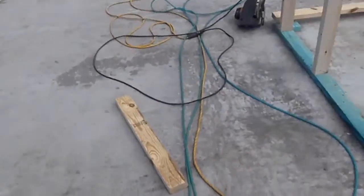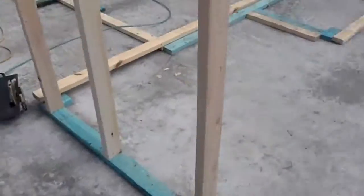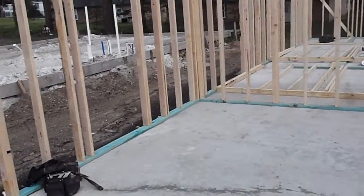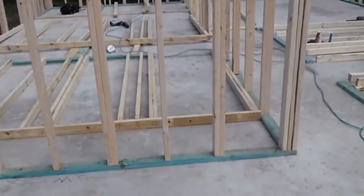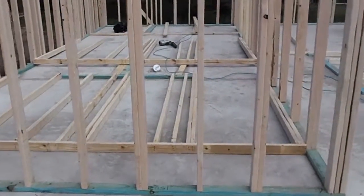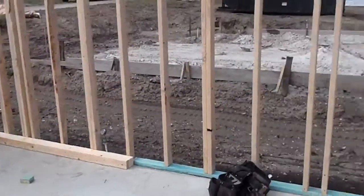The green boards at the bottom are the base plates for all the framing, and they've been treated with a chemical treatment to keep termites from eating the wood — it'll kill the termites if they try and eat it. Once all the walls are framed, they'll come back and spray the bottom three feet of all of the vertical framing with that termite chemical treatment as well.